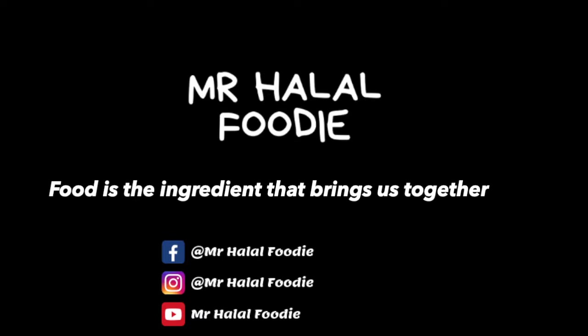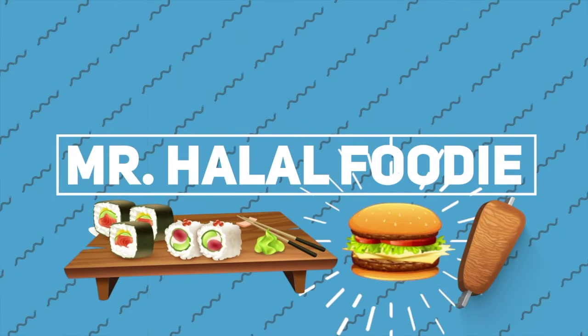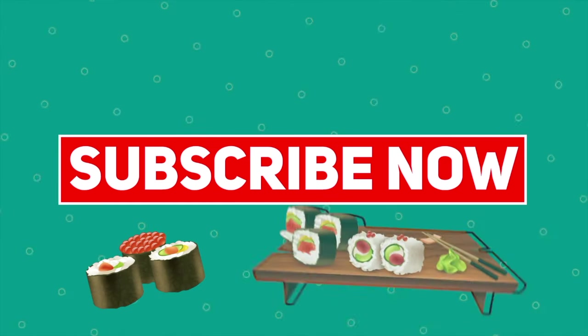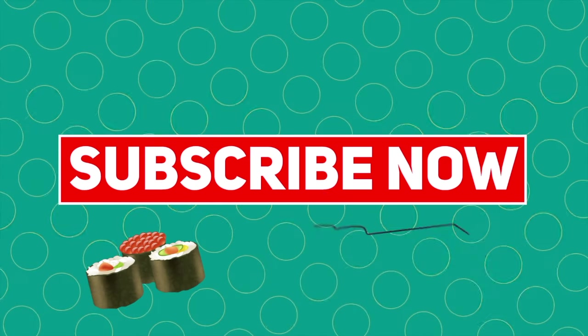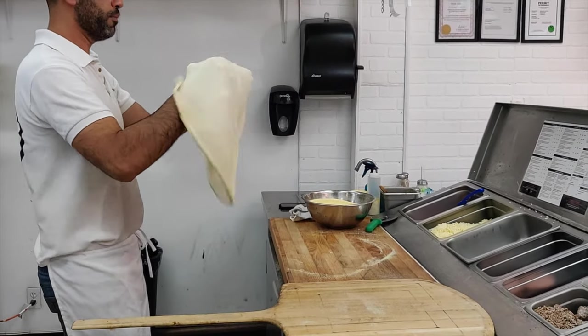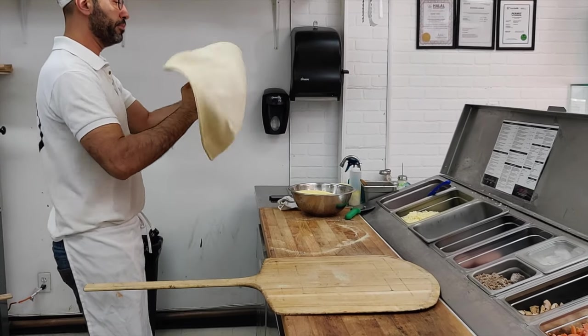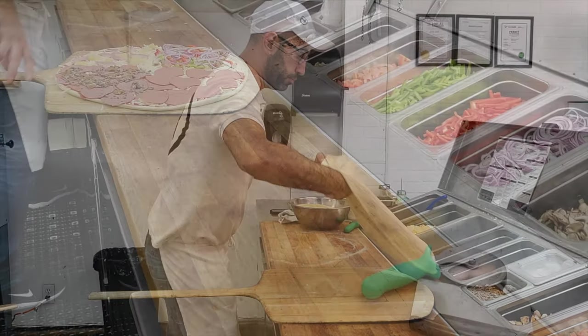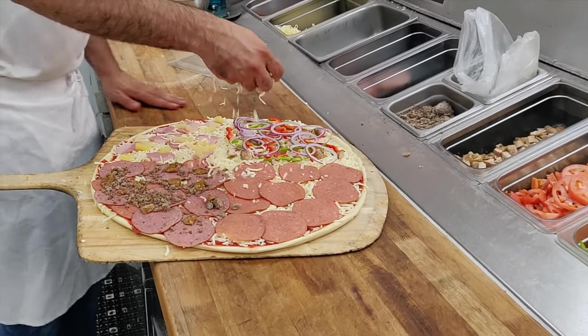Food is the ingredient that brings us together. Welcome back everyone. Today we're going to be taking you to Pizza Station in beautiful Port Moody, British Columbia. So stay tuned as we take you to the restaurant and show you what pizzas they have to offer.